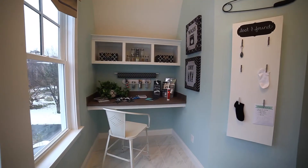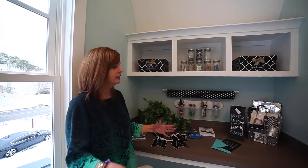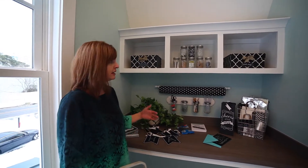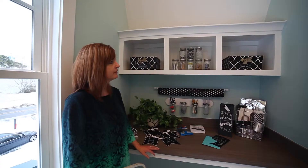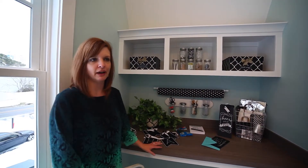Mom always needs an extra space to do her little things and doesn't necessarily want to be in the kitchen spreading out. The laundry room is a chance for her to multitask — work on the laundry and work on some of her projects. That's exactly what this space is: a crafting station and workroom area for mom. But we made it fun. With the black and white, it just really makes this area pop.